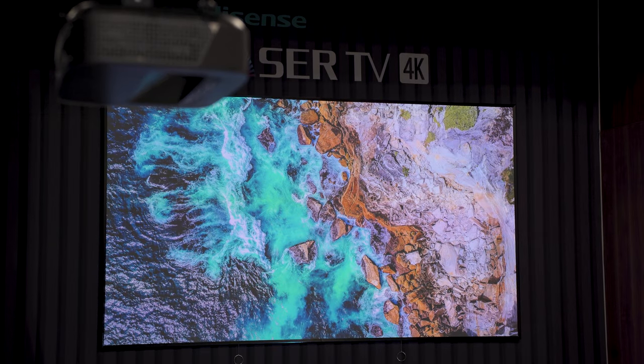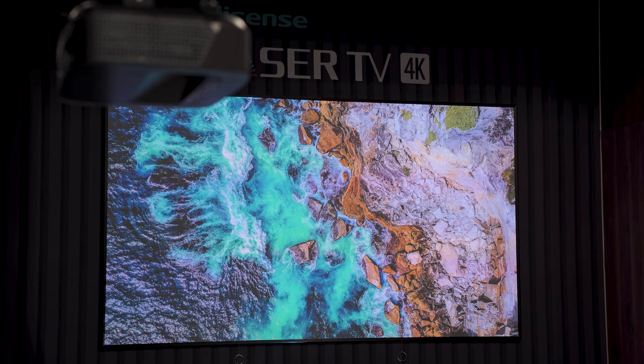Hisense has been killing it over the last few years in their LaserTV lineup. Seeing the PX2 Pro come out is really cool because you get all those same features and quality as the L9H, but you can pick your own screen — you're not limited to a set screen. That said, it's not a bad thing that the L9H comes with a screen included; it's really good out of the box for someone who doesn't know exactly what to look for. Having both models available is great.